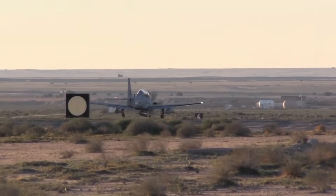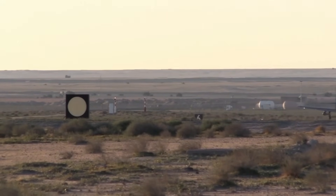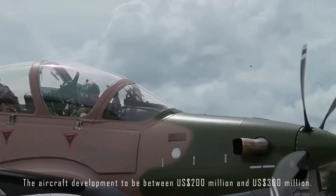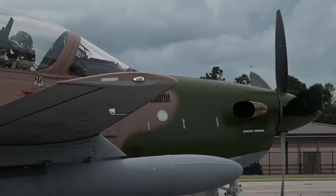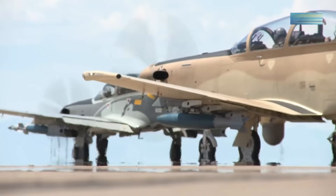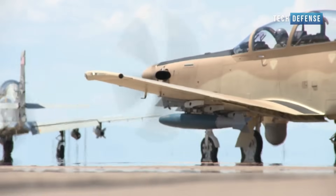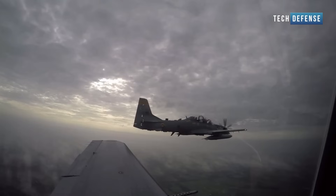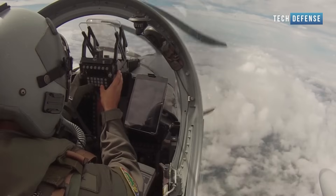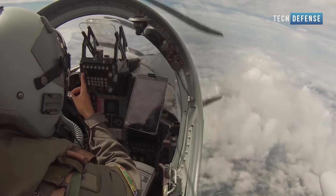Given its success, some lawmakers and foreign governments are now hoping the United States can increase its foreign military sales of the plane to better help allied forces in vital areas of conflict around the globe. The A-29 Super Tucano has gained popularity globally and is used by several air forces around the world. It has been employed in various conflicts and missions, including counterinsurgency operations in Afghanistan and the fight against drug trafficking in Colombia.